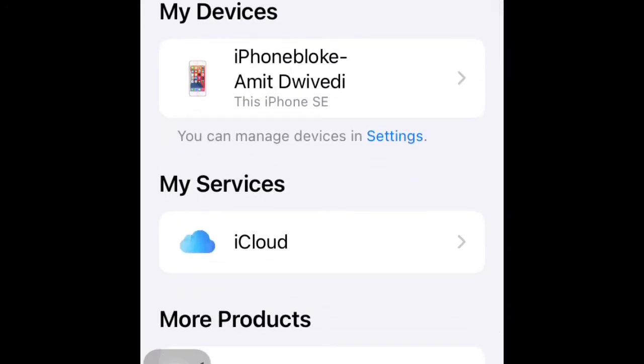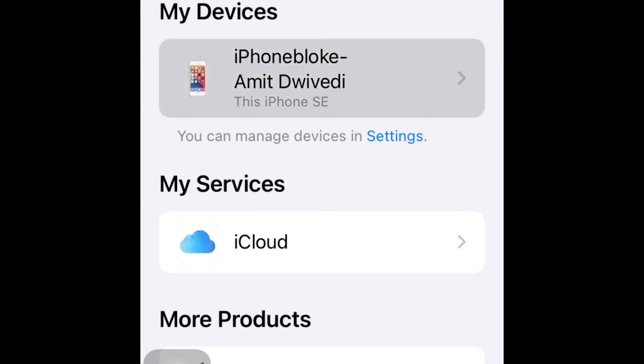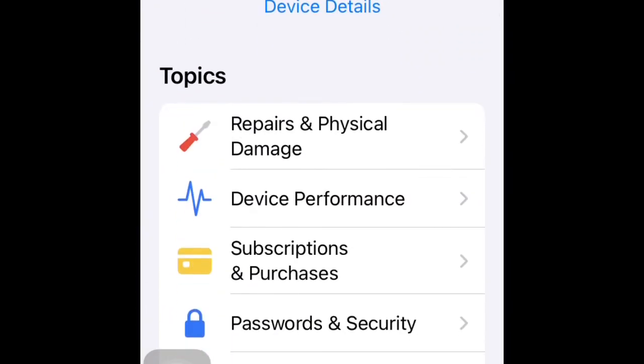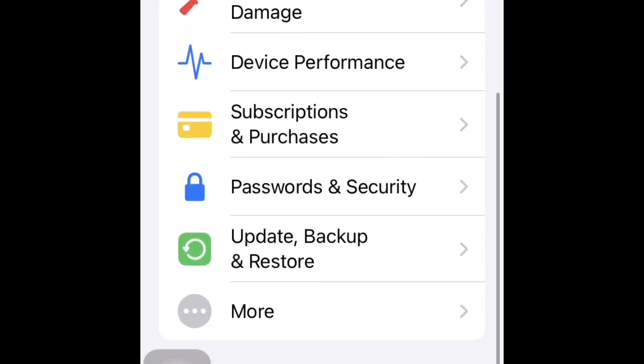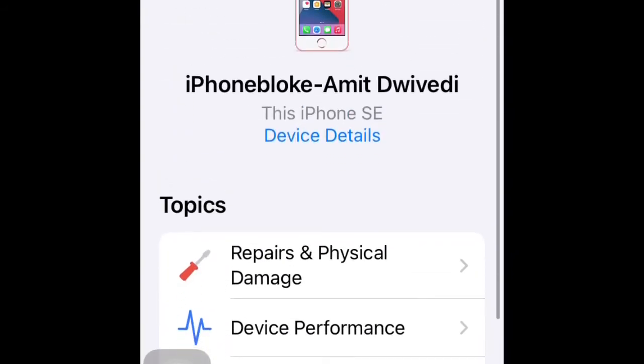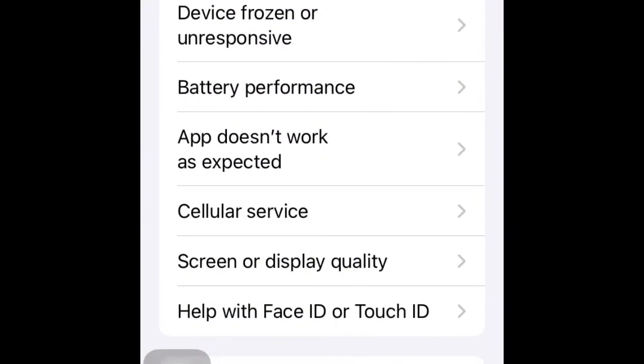So if I want to look into my own iPhone, I'll go to iPhone Bloke. From there I can see options like Repairs and Physical Damage, Device Performance, Subscriptions and Purchases, Password and Security, Updates, Backup and Restore, and iCloud. Let's say I click on Device Performance — I get multiple options like Cellular Service, Screen Quality, Display, Help with Face ID or Touch ID, and Battery Performance.